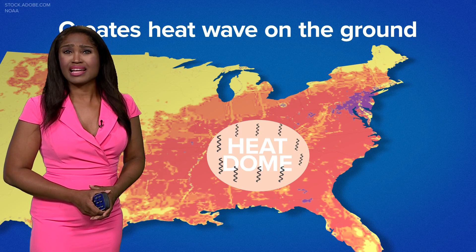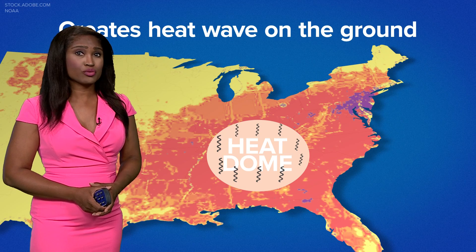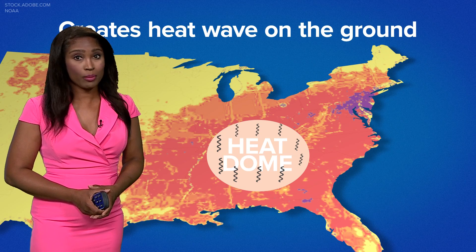So why is this so concerning? Scientists like myself think that climate change is increasing the likelihood of heat domes, making extreme heat events both more frequent and more intense in a warming world.